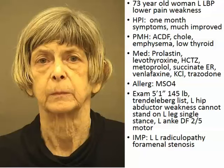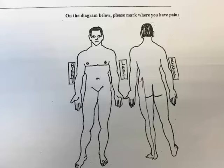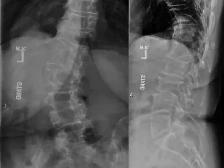Her left ankle dorsiflexion was 2 out of 5 motor strength. My impression was that she had an L5 radiculopathy clinically. When she came in and did the intake pain drawing, if you looked at that drawing — lateral malleolus, lateral border of the foot — you'd say L5, maybe S1. A lot of times the drawing tells you what's wrong.